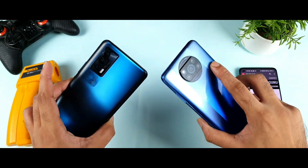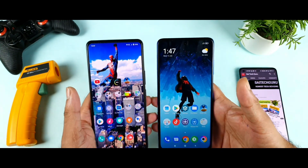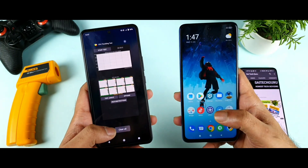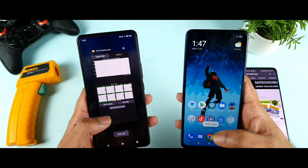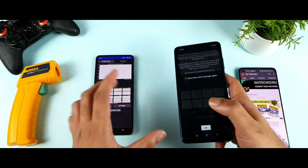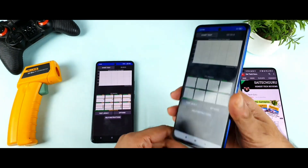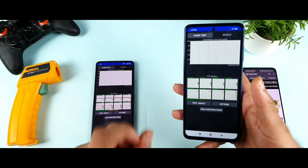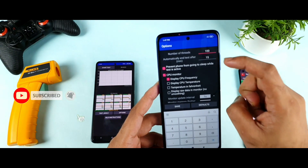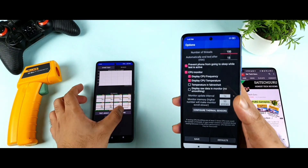Let's see, comparing both processors side by side, what will be the performance and what will be the throttling — that's what I'm going to check in this entire video. Both phones are the 8GB RAM variants. I'm using the AnTuTu benchmark test on the POCO X3 Pro for the first time, set to 100 threads and 15 minutes, with the same settings on both phones.